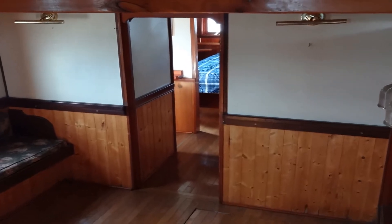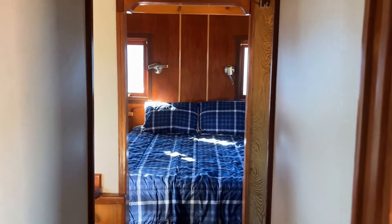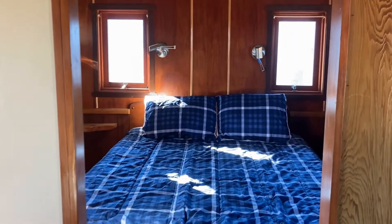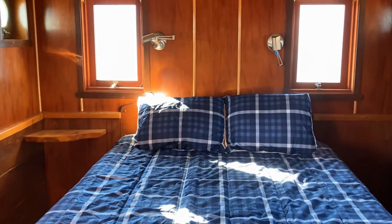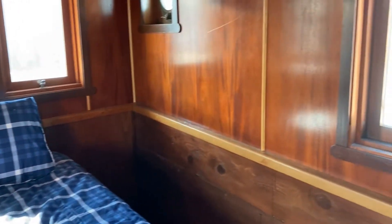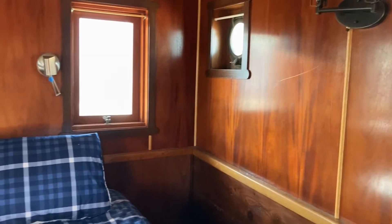From the salon, we pass into the master suite. We walk into the spacious cabin of the master suite and see that the queen-size bed is easily accessed from three sides. The bed is mounted on a raised pedestal with built-in storage drawers. We continue looking around the main cabin of the master suite, noting the beautiful wood paneling and the accent trim work.